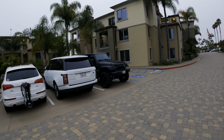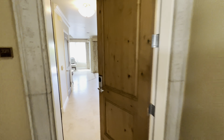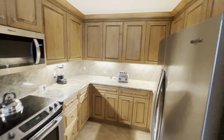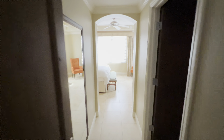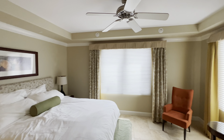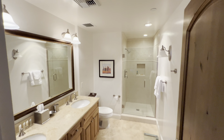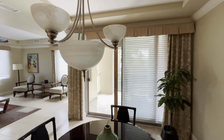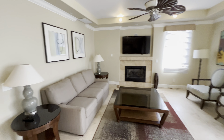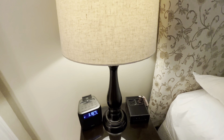This place we're staying is super nice — it's a complete opposite of Disneyland. We just got room service. You guys got to see this room.